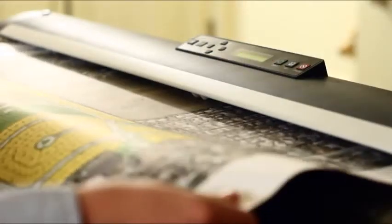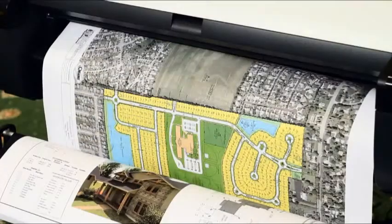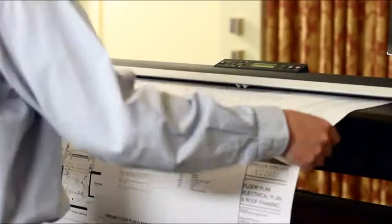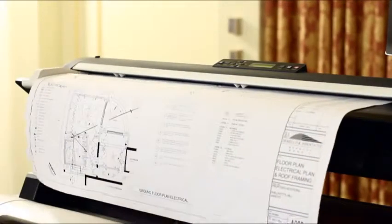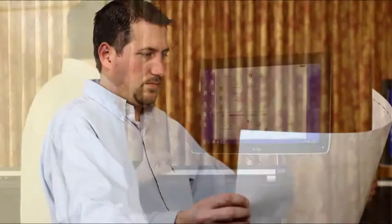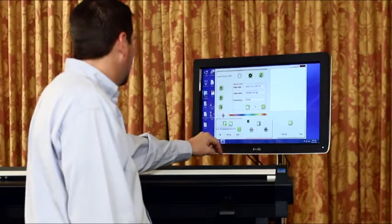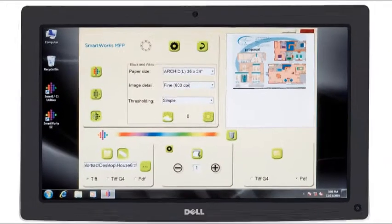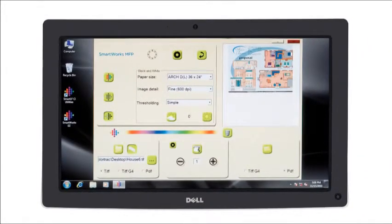With incredible line definition and accuracy and blazing fast scan speeds, the IPF MFP represents an incredibly powerful and affordable solution. Scan to copy, file, email and even scan to USB in standard PDF, JPEG and TIFF file formats. With easy media feeding and a large simple to use touch screen interface, one click scanning and copying has never been easier.